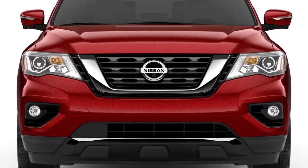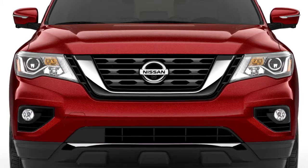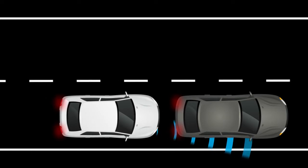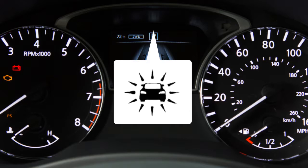The Automatic Emergency Braking system can assist the driver when there is a risk of a forward collision with the vehicle ahead in the traveling lane. If a risk of a forward collision is detected, the system provides a warning to the driver by a flashing distance indicator light along with an audible alert.